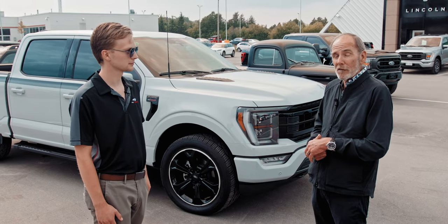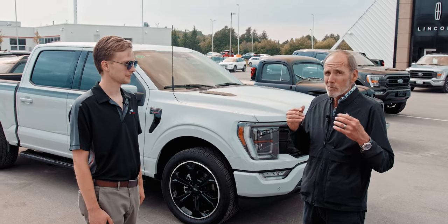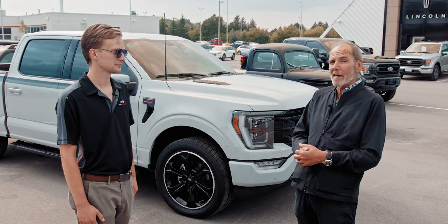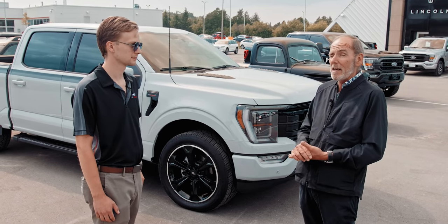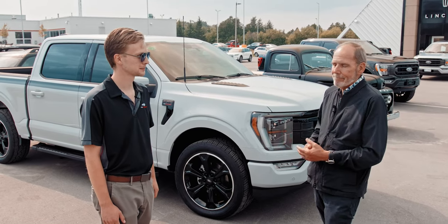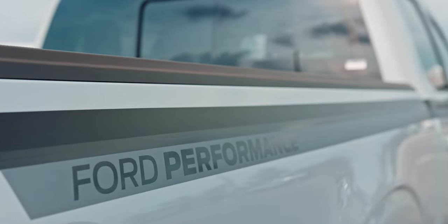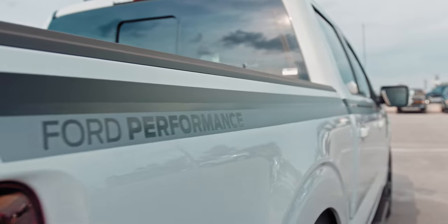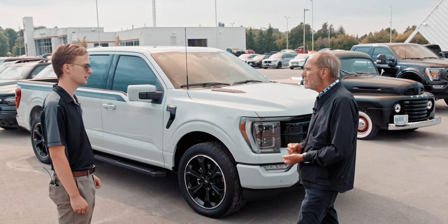If you've priced a Raptor R, priced a Ram TRX, or anything else in that high-performance truck category — like a Shelby F-150 at $183,000 Canadian — that $100,000 is starting to look cheap. It could actually be less than $90,000. What about the stripe from Ford Performance? I like it. I think it works really well, especially with the Avalanche color truck that we picked, although it wouldn't look bad on any of the colors.